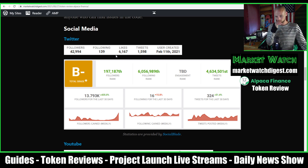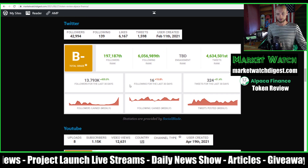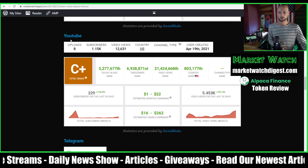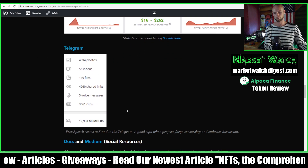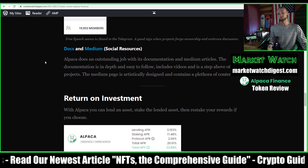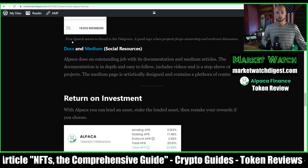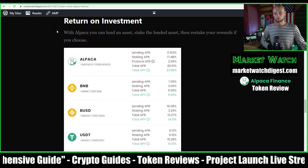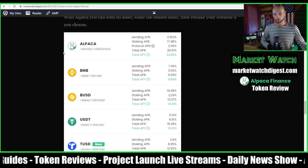Social media stats: 42,000 Twitter followers with visible growth. They have a YouTube channel full of good information with about 1,150 subscribers, and a Telegram with 19,000 members. Their documentation and Medium blog are both extremely solid — these guys have better presentation than most other projects.